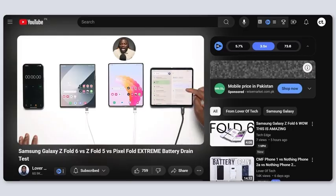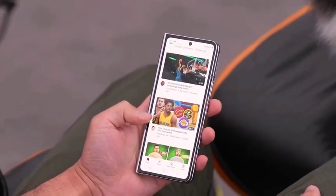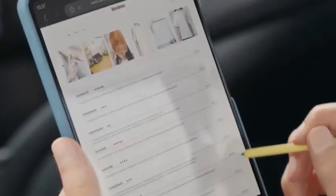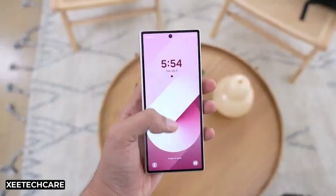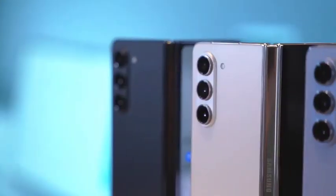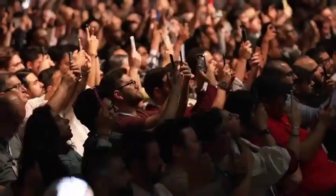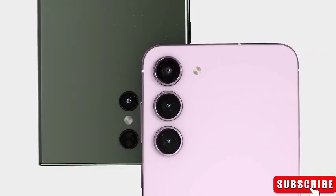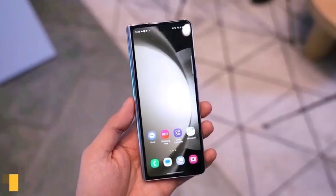Recently, Samsung unveiled the Galaxy Z Fold 6 and Galaxy Z Flip 6 at Unpacked 2024. These two foldable devices are the latest offerings from Samsung. Despite rumors of cancellation, new evidence suggests that the Galaxy Z Fold 6 Ultra project is still alive. Galaxy Club's findings indicate that Samsung is testing new firmware for this device, showcasing development progress. It's important to note that the Galaxy Z Fold 6 Ultra might be exclusively developed for the South Korean market, as firmware numbers and country codes found on Samsung's test servers support this theory.